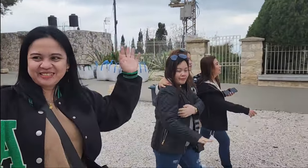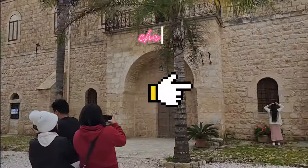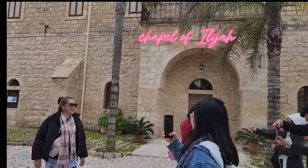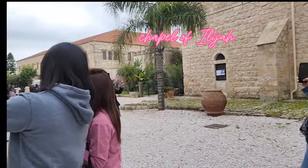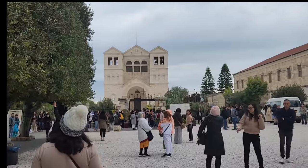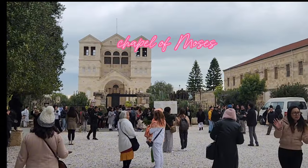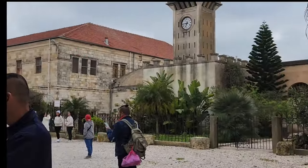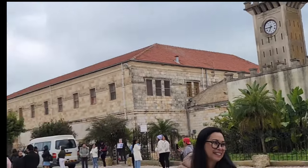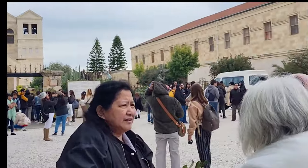Today's Basilica of the Transfiguration incorporates some ancient elements. To the right and left of the entrance are two older chapels — one dedicated to Elijah, the other to Moses. The mosaic above the main altar depicts the Transfiguration. The image of the peacock in the alabaster windows is symbolic of the resurrection. The dazzling, glowing face of Jesus is an expression of divinity.